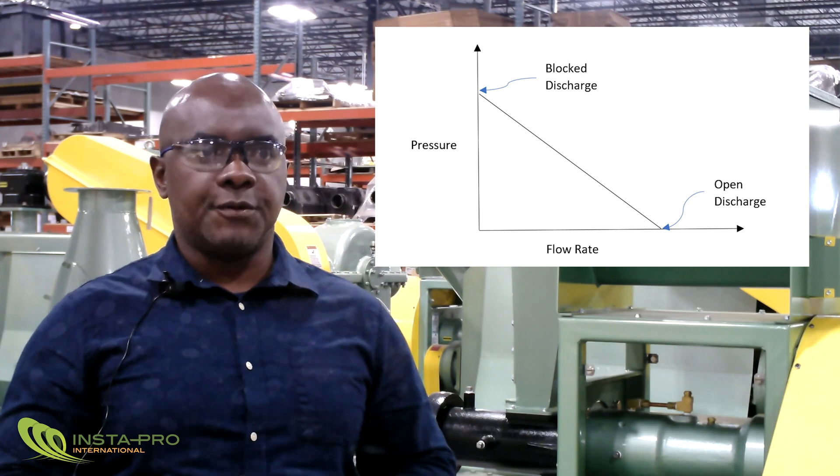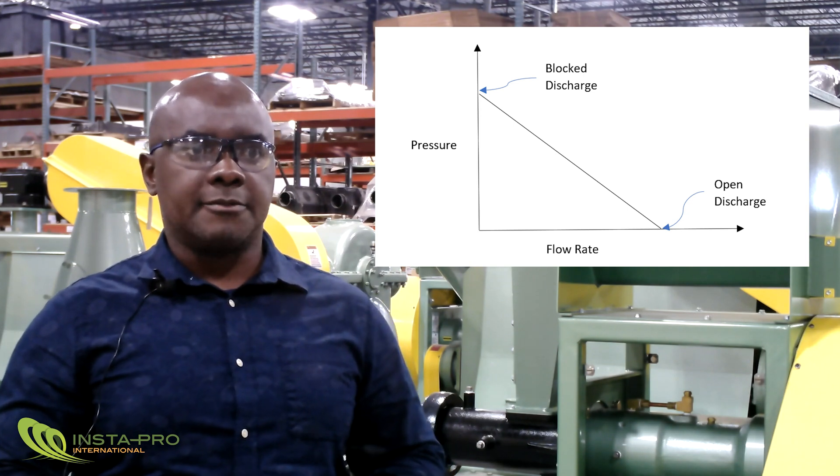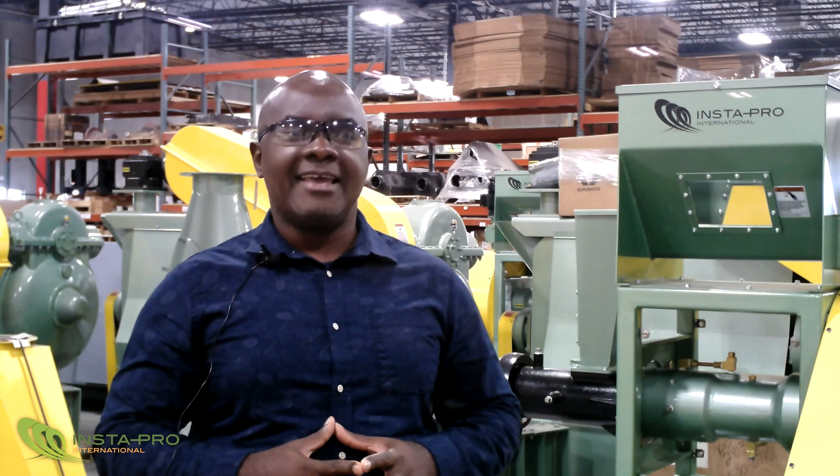To generate a net flow through the extruder, the mechanical energy supplied to the screw shaft must be sufficient to overcome the backward pressure-driven flow. In part two, we will dive deeper into this process and discuss the key advantages the heat created by friction brings to the output ingredients by combining extrusion and cooking into one unit operation. Thank you for watching.